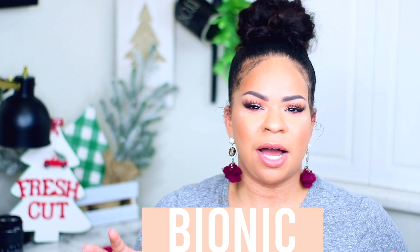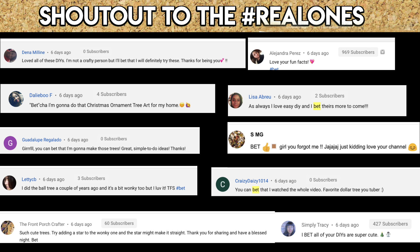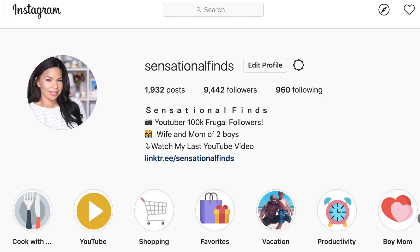To all my real ones still watching to the end - I love you and I appreciate you. Leave the word 'bionic' in the comment section below - I love to read your funny comments. Don't forget to follow me on Instagram, I'm so close to 10K and will get that swipe-up feature. The link is in the description box. Thank you for hanging out with me and spending some time with me - I'll see you guys next time!